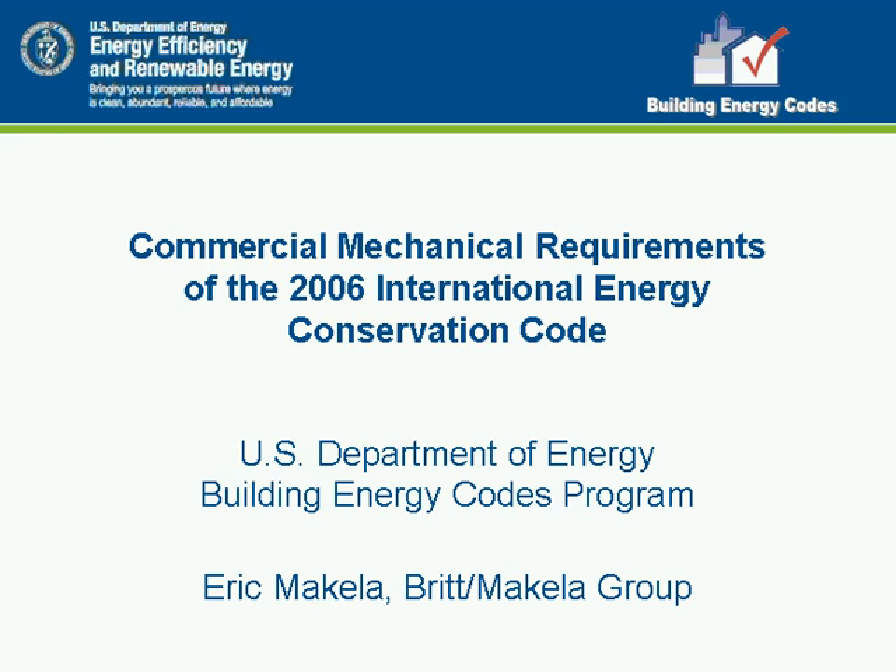A Certificate of Completion will also be available at the end of this training video. Hello, my name is Eric McAuliffe from Britt McAuliffe Group, and I'd like to welcome you to this morning's session covering the Commercial Mechanical Requirements of the 2006 International Energy Conservation Code brought to you by the Building Energy Codes Program.